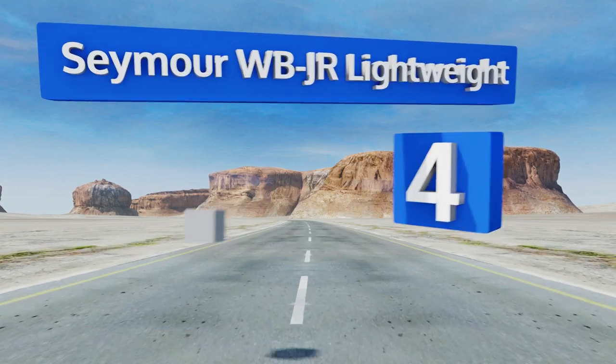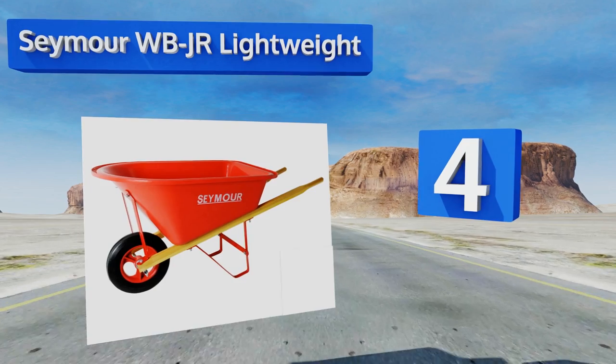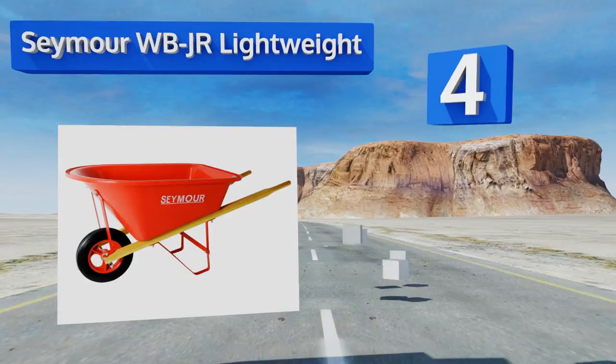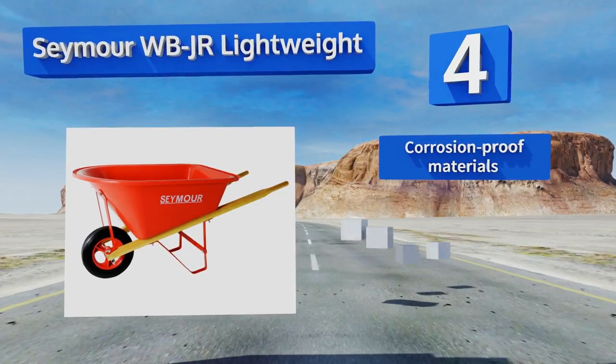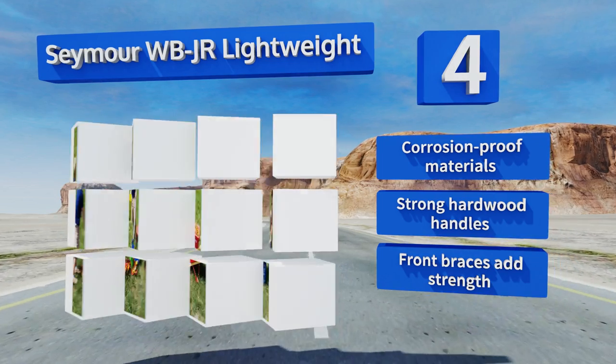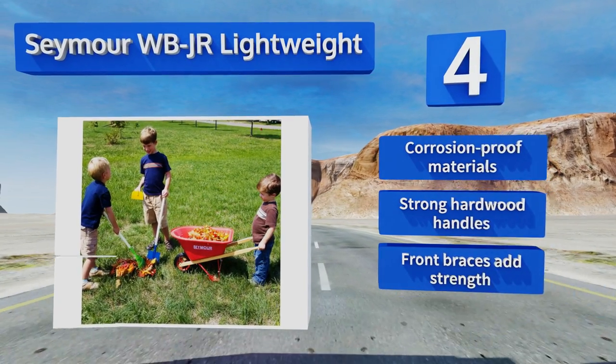At number four, helpful in encouraging your kids to get outside in the fresh air, the Seymour WBJR Lightweight has a deep tray made of dense durable polyethylene and a ball bearing smooth wheel that makes it perfect for doing tasks around the garden. It's made from corrosion proof materials with strong hardwood handles and front braces that add strength.